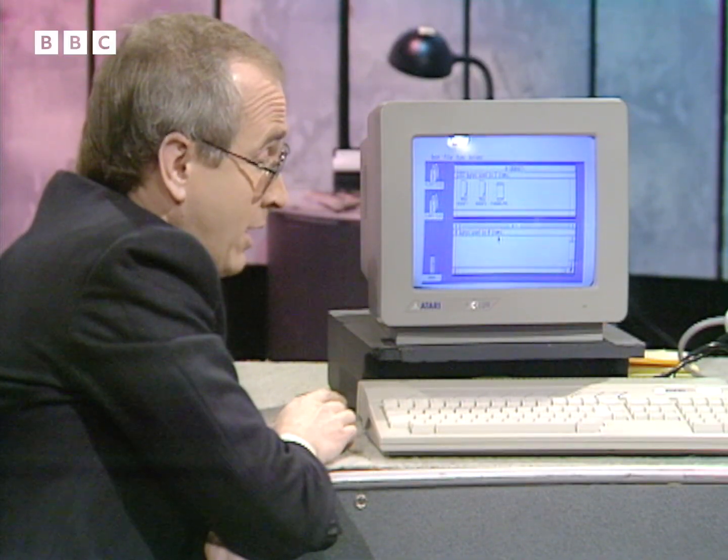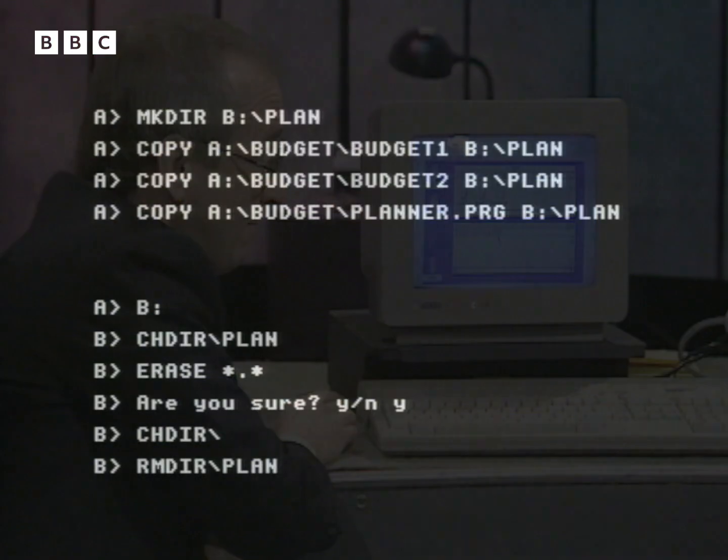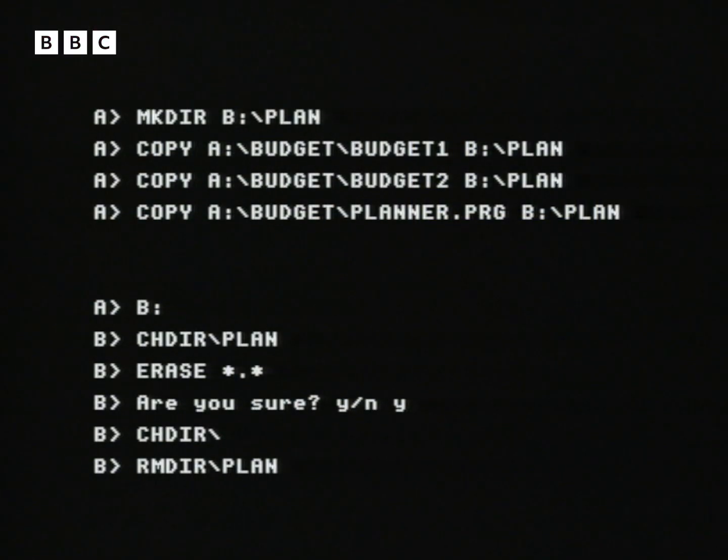What would happen if you wanted to actually get rid of those files? Very simple — I can just go down here, select the folder, and pull it over to the waste paper basket. It allows me to confirm — always a very sensible precaution — and I say OK, delete them. Now, if I had to do those in standard operating system commands, they would be quite complicated. That would typically take ten DOS command lines, and every one of those has to be typed in very carefully. For example: copy, space, A, colon, backslash, budget, backslash, budget one, space, B, colon, et cetera — just one tiny mistake in that structure and it isn't going to work. All we did here was use the clicker to do those very simply. It's a lot easier than using DOS, that's for sure.